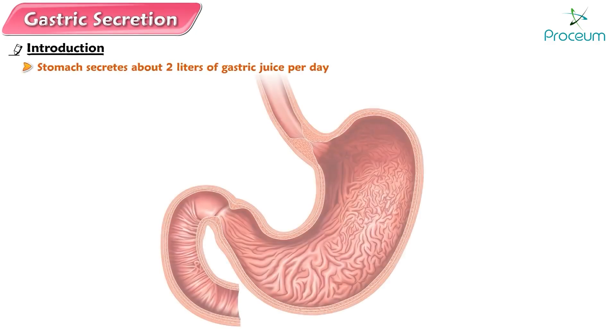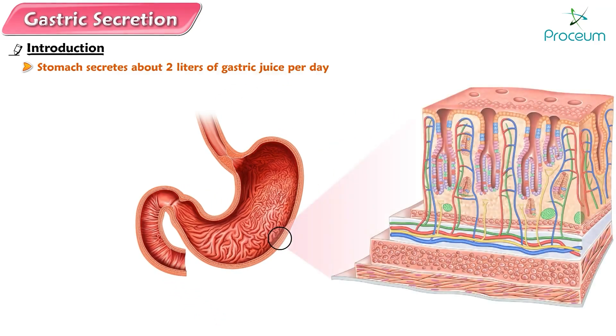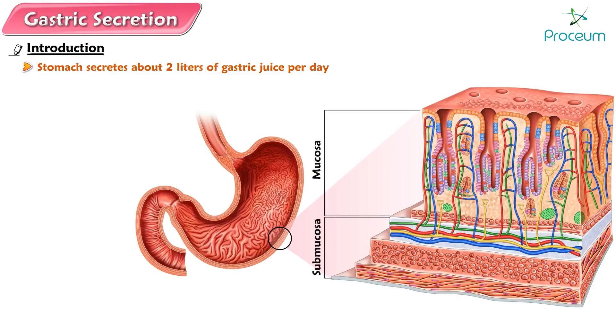Stomach. Gastric secretion. Introduction. Each day, the stomach secretes about 2 liters of gastric juice. The cells that secrete gastric juice are in the lining of the stomach, the gastric mucosa, which is divided into two distinct areas.